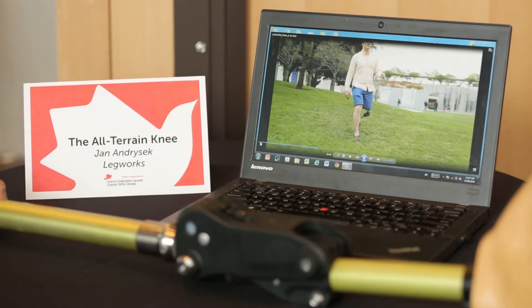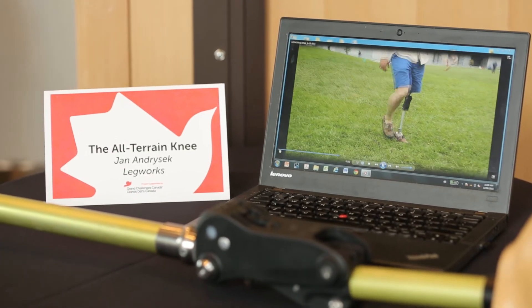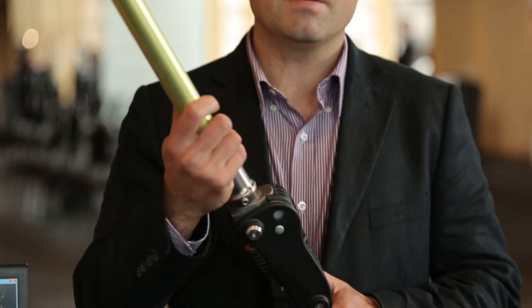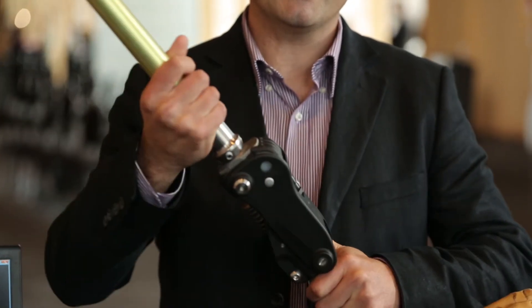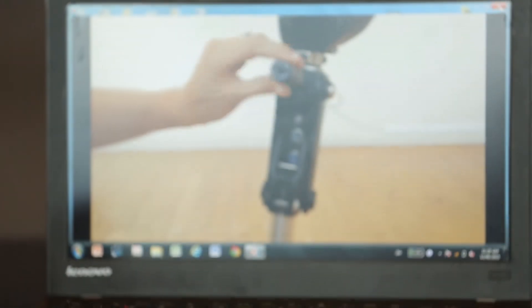Some of the key things for an individual with an amputation is that they can feel secure when they walk on this leg. It needs to securely lock itself, and at the same time it can't impede natural movements. There's a novel mechanism in here that allows the knee to switch between a high level of stability when the person has weight on the leg versus being able to naturally swing.